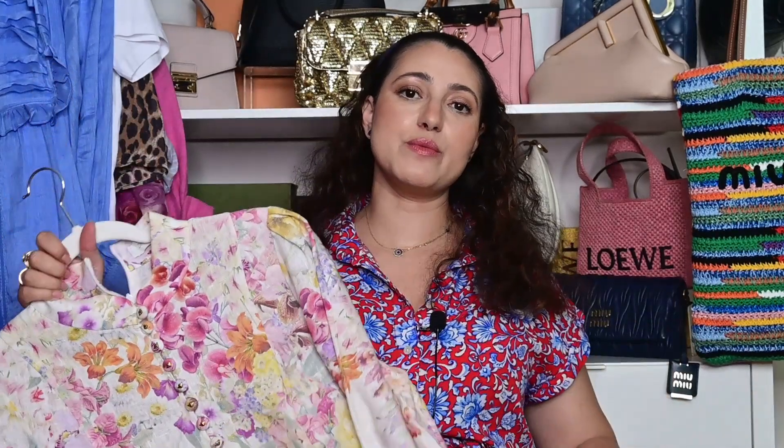In today's video I would like to share with you what's new in my wardrobe. I have some clothing items and some accessories that if you follow me on Instagram you would have seen already, but I just wanted to talk specifically about each item and tell you how much I love it or if it was not that great a purchase.